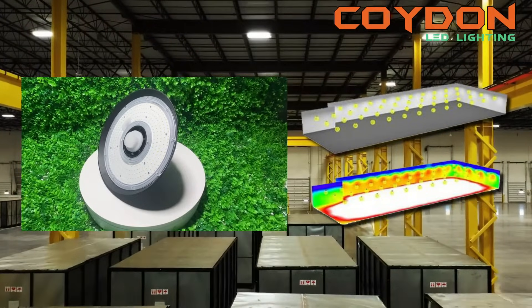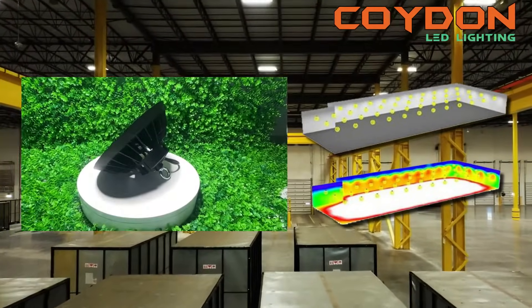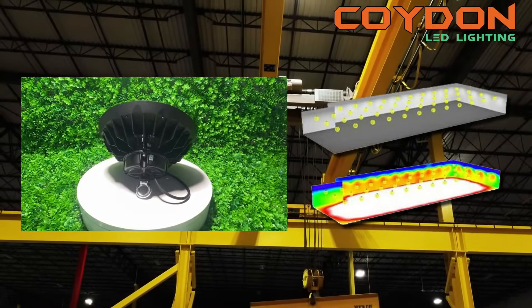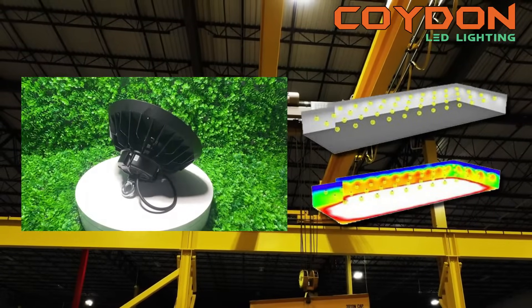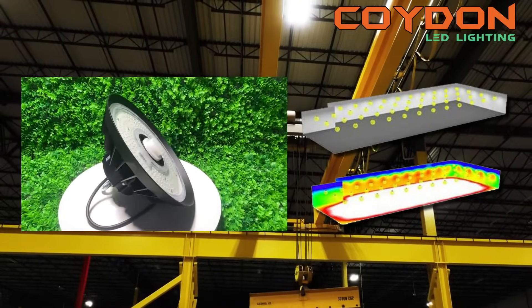Before you start shopping for UFO LED high bay lights, it is essential to determine the lighting requirements of your warehouse. This includes the size of the space, the height of the ceilings, the type of work being performed, and the amount of natural light that enters the area.